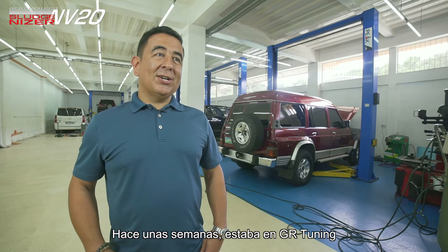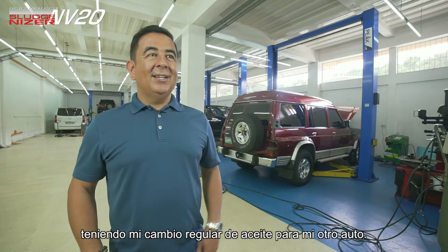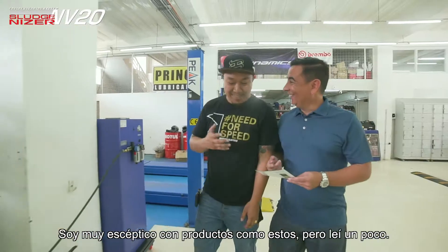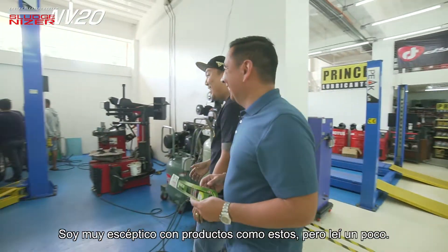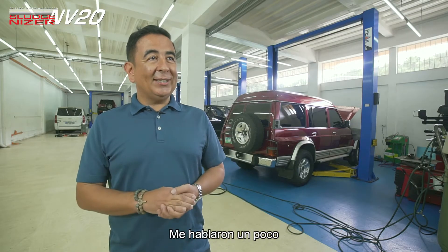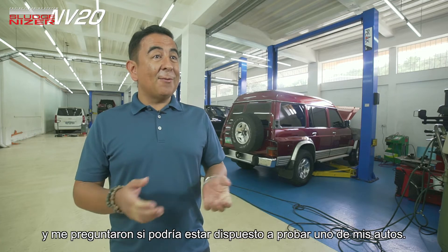A few weeks ago I was at GR Tuning having my regular change oil for my other car and they showed me this pamphlet of Sludgenizer. I'm very skeptical with products like this, but I kind of read through it, they kind of talked me through it and they asked me if I could be willing to try one of my cars.